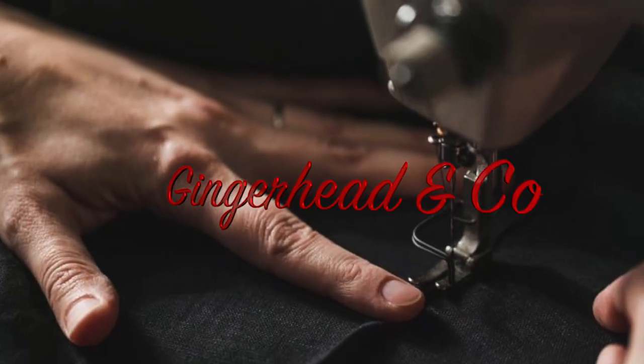Today I'm going to show you my February makes. Hi, I'm Alex and this is Ginger Handco, my sewing vlog. Today I'm going to show you what I made in February - I thought I didn't make a lot, but I think I made quite a few things.